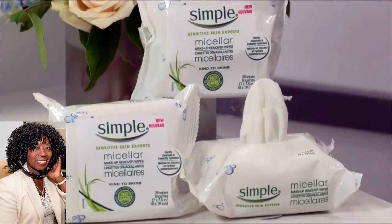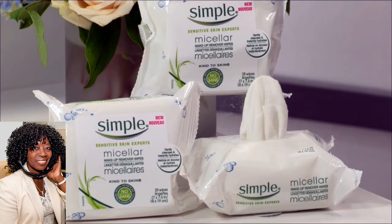Now, these little towelettes are loaded with something called micelles, which are like little cleansing bubbles that attract dirt and oil and makeup and gently lift them off of your skin. It's also made with triple purified water, which minimizes irritation on your skin, plus skin-loving ingredients like vitamin B3 and vitamin C. I carry these in my purse with me all the time, and you can find them at the drugstore for just $5.99.